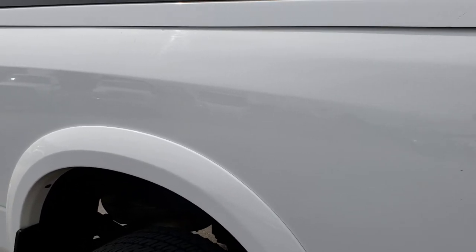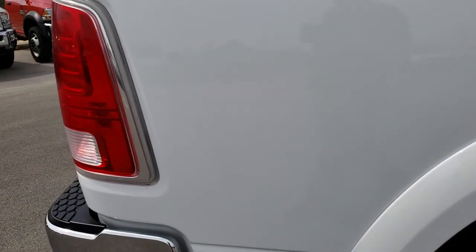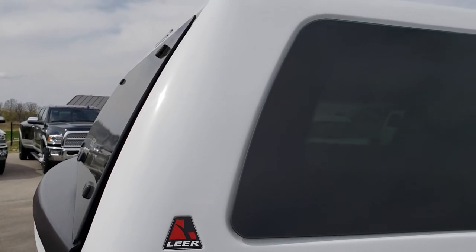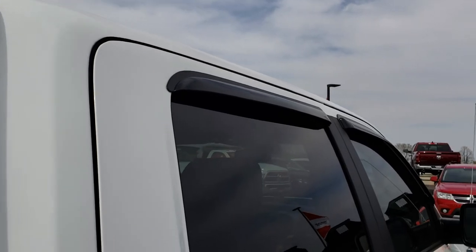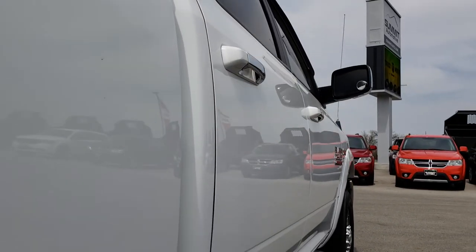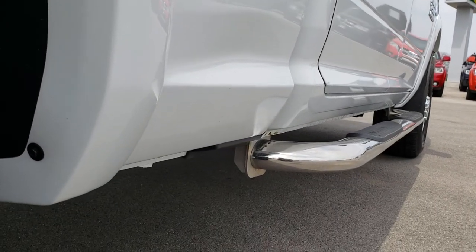We take these HD videos so if you are far away or just cannot make the trip down but you're still interested in purchasing the vehicle, you can still see the truck, hear the truck, and have confidence in what you're looking at before you even get here. It does have a Lear truck cap on it and you can see the cab and all these side doors are very clean. I didn't see any dents or dings down this side.